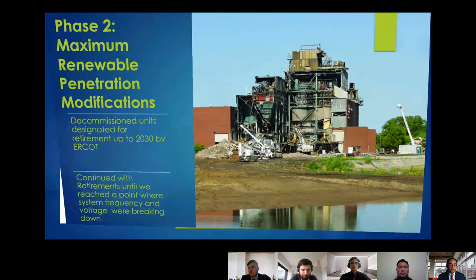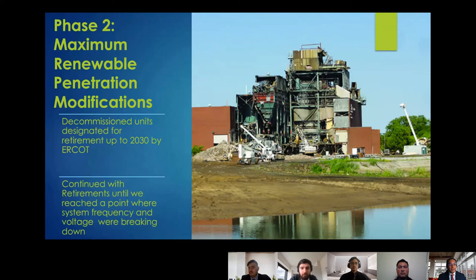For phase two, to find the maximum renewable energy penetration threshold, we retired non-renewable generators by opening them in PowerWorld and maximizing renewable penetration. We decommissioned units ERCOT has pre-designated for retirement up to 2030, replacing them with wind, solar, or battery storage based on land availability. We then conducted stability analysis, and if the system stabilized we continued retiring non-renewables until system frequency and voltage broke down.